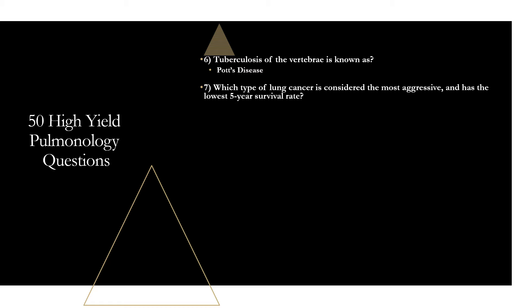Question seven: which type of lung cancer is the most aggressive with the lowest five-year survival rate? That is small cell lung cancer. It is very aggressive — about two-thirds of patients have evidence of distant metastases at presentation — and has only about a 7% five-year survival rate.